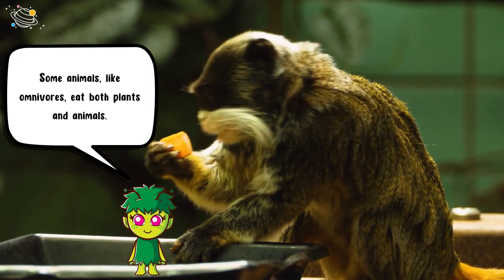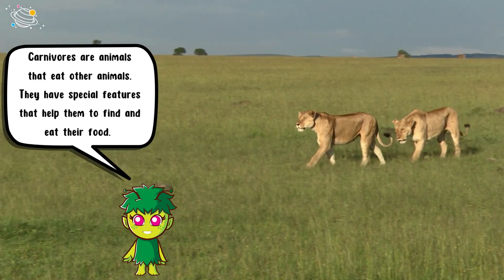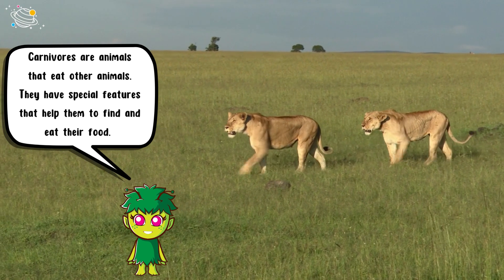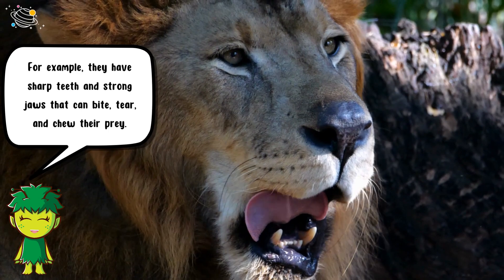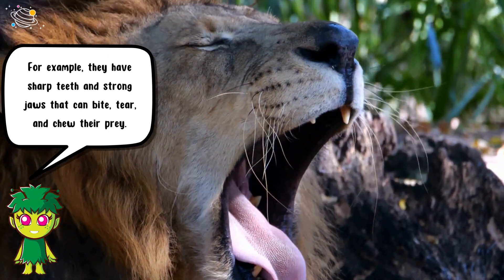Carnivores are animals that eat other animals. They have special features that help them to find and eat their food. For example, they have sharp teeth and strong jaws that can bite, tear, and chew their prey.